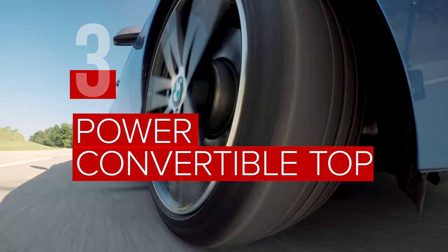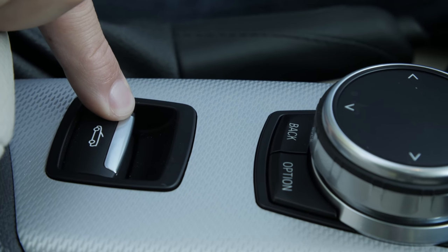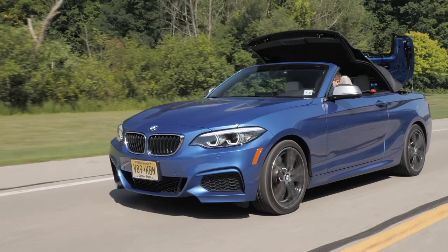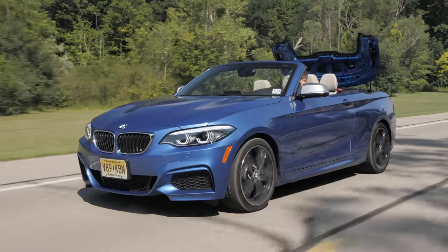The 2 Series is offered as a coupe, but today we're driving the convertible version. Its power soft top can be opened and closed at the touch of a button in just 22 seconds. And if it should happen to downpour while you're on the move, rest assured that you can open and close the top at up to 30 miles per hour.